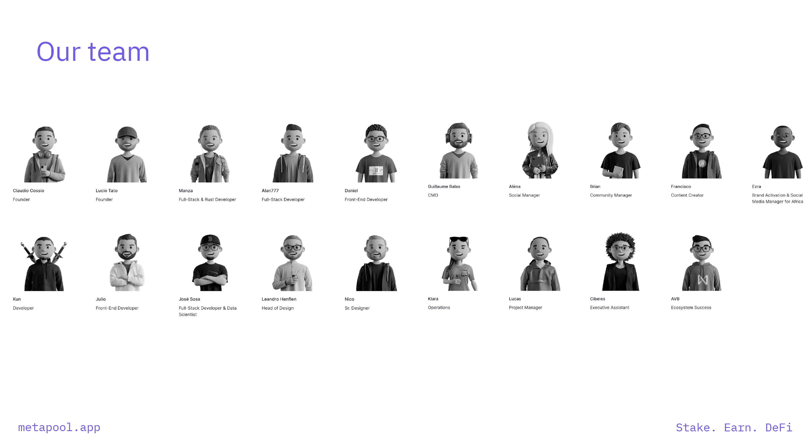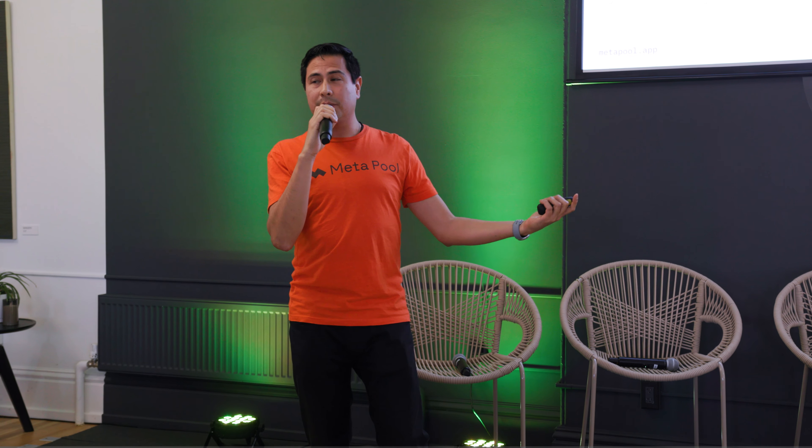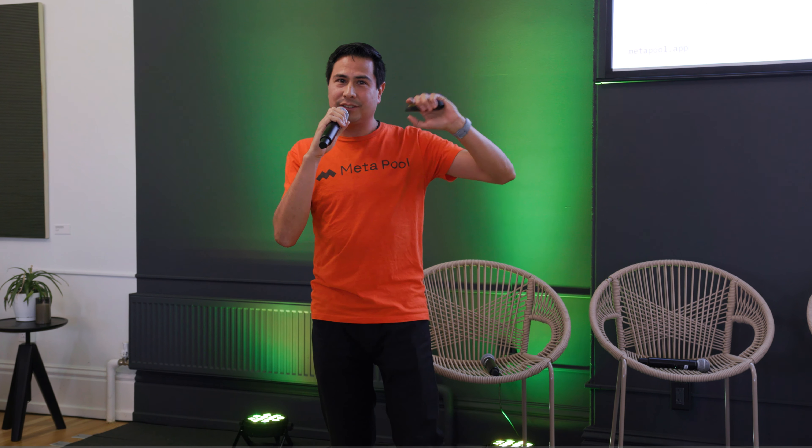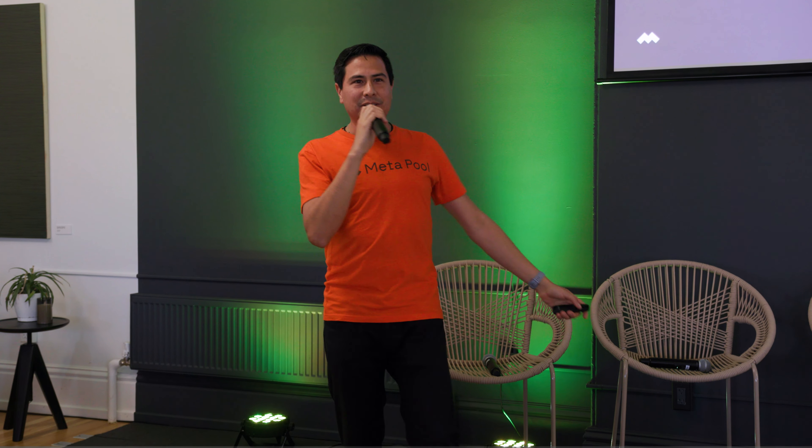Our team is based out of Argentina, Mexico, Ecuador, Switzerland, and Spain — a fully diverse team. Thank you very much everybody for the space, Cameron. I'll be around. Gracias.